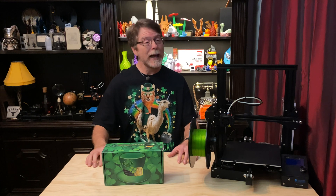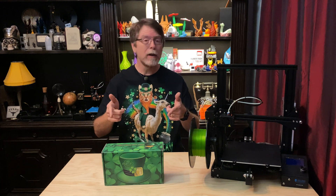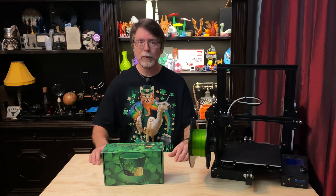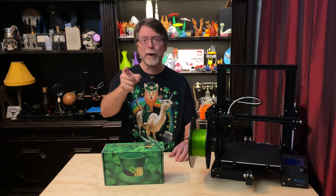Hello, 3D printing friends. Today on the BV3D channel we're going to open up the Alien 3D UFO Mystery Box for March 2020. Stick around and we'll get into it right after this. I'm Brian and you are watching BV3D.